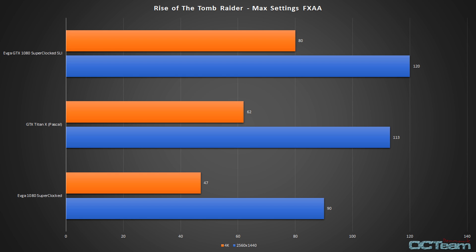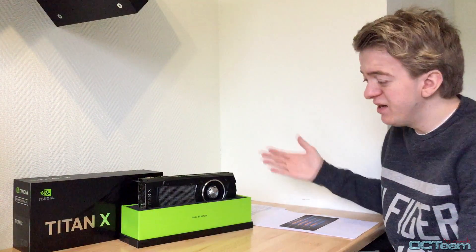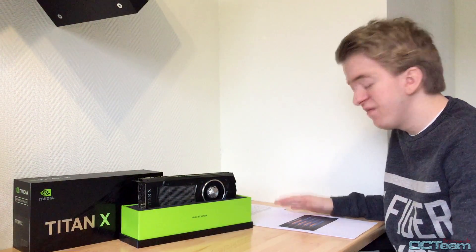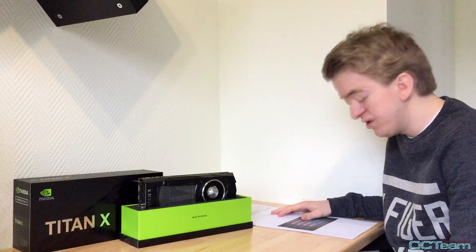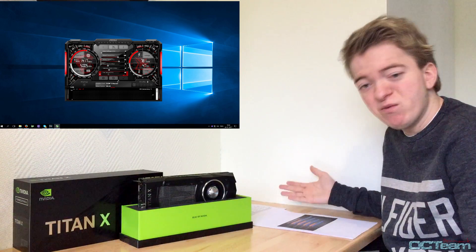It was not that far away from the 1080 SLI. I was expecting to be miles between them, but there wasn't.